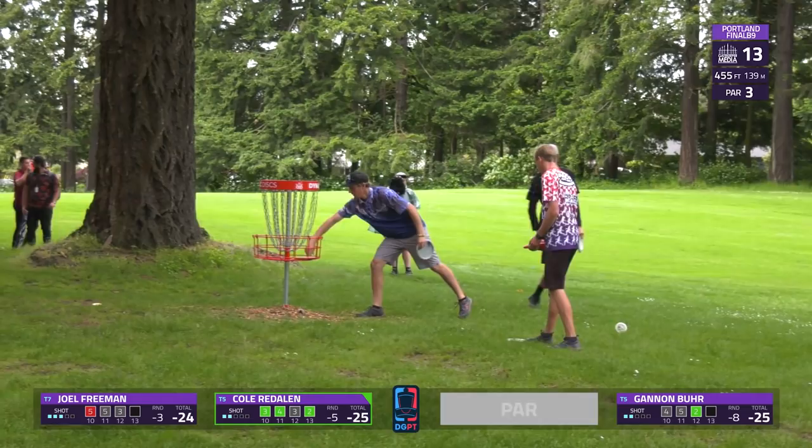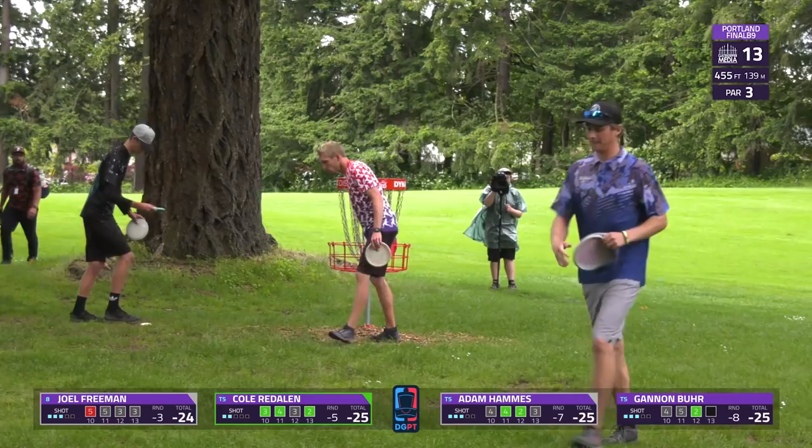That should put Cole right up there with Adam Hammes and Gannon Burr who will par this hole. Our players are very much in the hunt for that top five right now on this chase card.